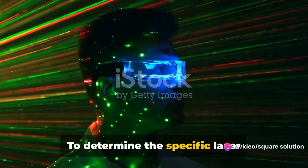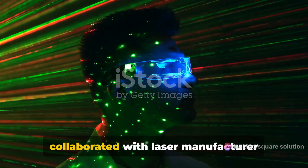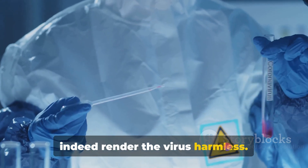To determine the specific laser frequencies that were most effective in damaging the virus, the researchers collaborated with laser manufacturer M-squared lasers. The results? Certain UV-C frequencies can indeed render the virus harmless.